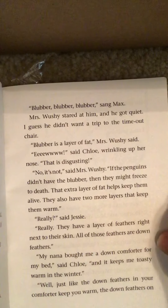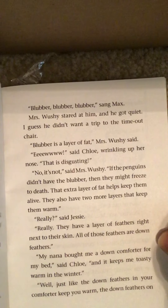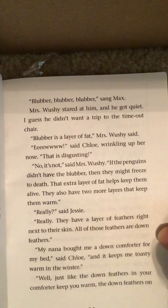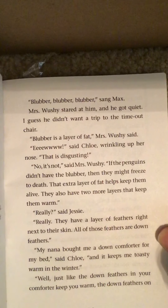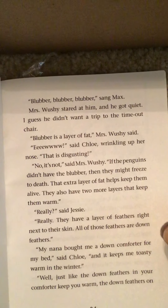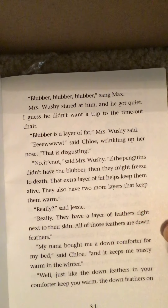'Blubber is a layer of fat,' Mrs. Wushy said. 'Ew,' said Chloe, wrinkling up her nose. 'That is disgusting.' 'No, it's not,' said Mrs. Wushy. 'If the penguins didn't have the blubber, then they might freeze to death. That extra layer of fat helps keep them alive.'